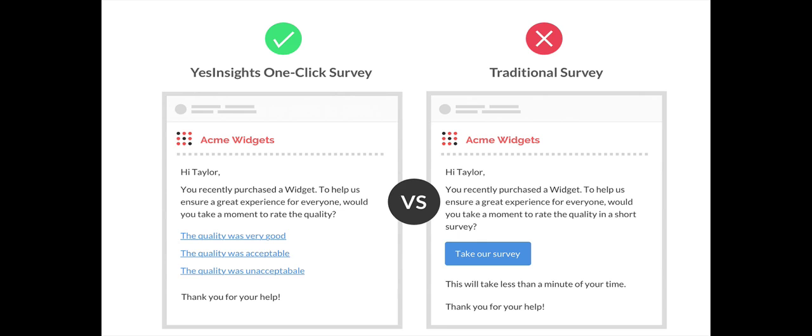The traditional survey is usually a long-form survey where you ask someone to take a moment to rate your business, they click through to another page, and have to fill out a lengthy form. It takes a lot of time and effort, and people get tired and annoyed. One-click surveys get responses right away because people just click a response — usually 4 to 6 times more response rate than a traditional survey. You can set one up at yesinsights.com.